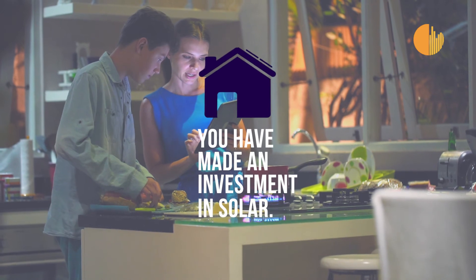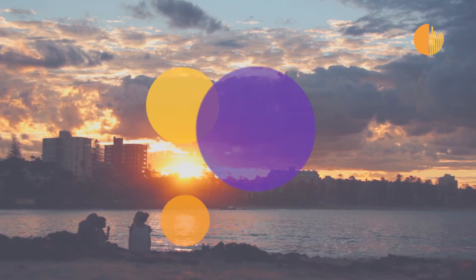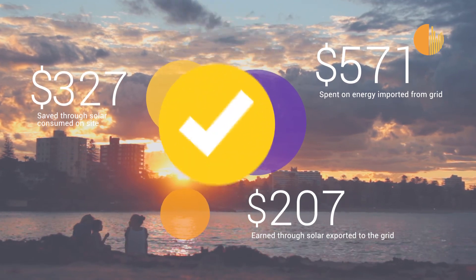You've made an investment in solar. Let us help you take control of your investment to get it working and keep it working for you, bringing you real value.